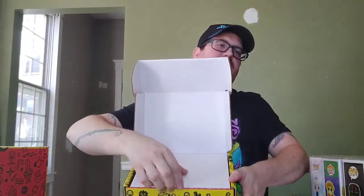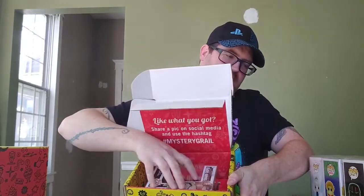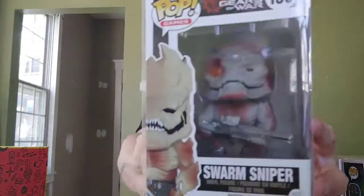Box number three — no sticker. We got a video game one: Gears of War — a Swarm Sniper. I'm a PlayStation guy, I've got a PS5, and I haven't played Gears since 3. Awesome series, but I'll never turn down a video game Funko. It's a GameStop exclusive — that's the Swarm Sniper from Gears of War — and he's worth $7.